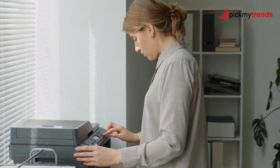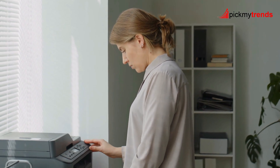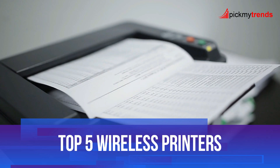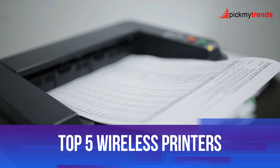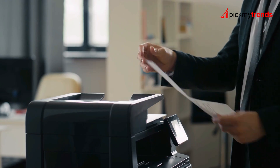Hey everyone! If you're looking for a versatile, all-in-one wireless printer, you've come to the right place. Today, we're breaking down the top 5 wireless printers that offer everything from fast printing speeds to smart features, perfect for your home or small office needs.